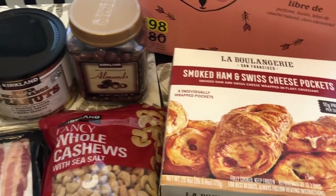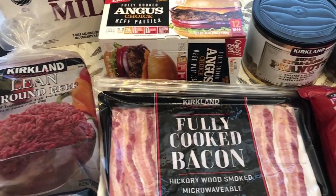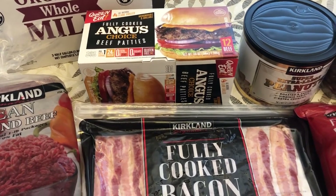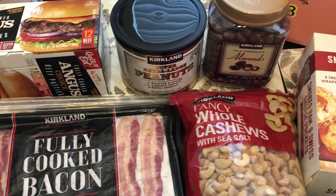So this is everything that I picked up on my Costco haul. Short and sweet but I wanted to show you all what I got. I hope you all enjoyed this video. If you did, please make sure to give us a thumbs up, and if you have not subscribed to our channel I certainly hope you'll do so. Thanks so much for watching and we'll see you all next time.